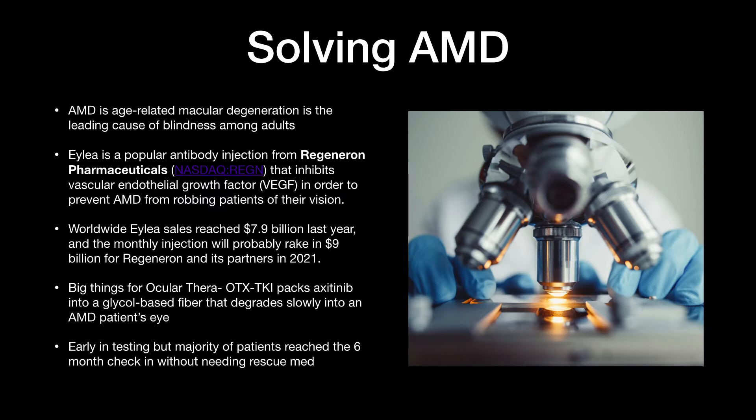The monthly injection will probably rake in $9 billion for Regeneron and its partners in 2021. I'm setting you up with a preface to Ocular Therapeutics' key product, which is basically going to rival, if not be an addition to ILEA. Ocular Therapeutics has an item called OTX TKI, which packs axitinib in a glycol-based fiber that degrades slowly into an AMD patient's eye.